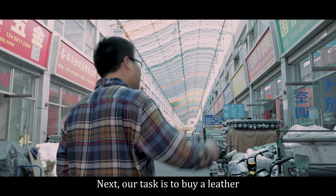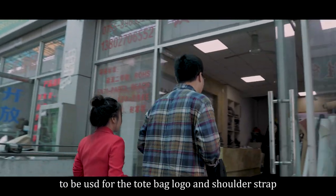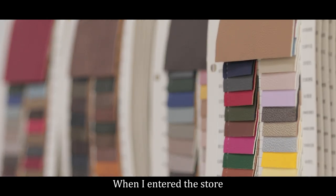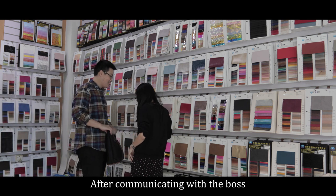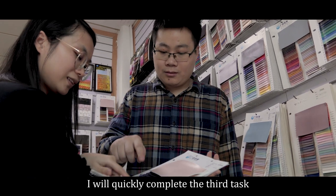Next, our task is to buy the leather to be used for the total bag logo and the shoulder strap. When I entered the store, the first thing I saw was a variety of sample cards. After communicating with the boss, I quickly completed the third task.